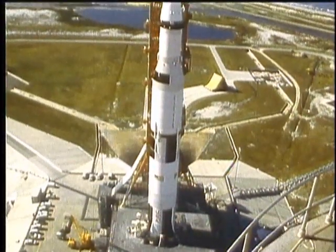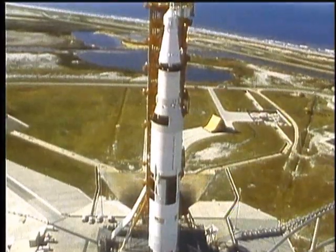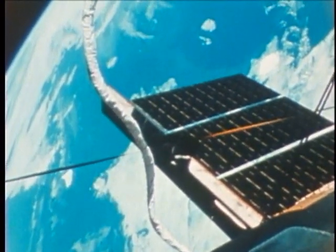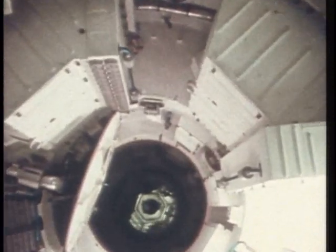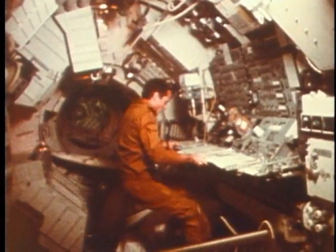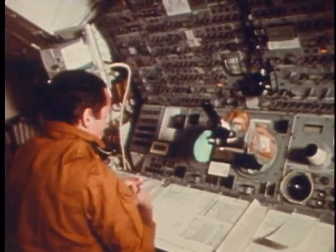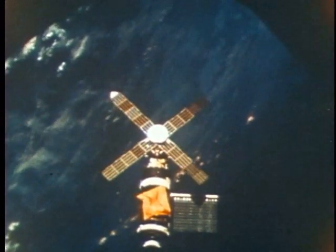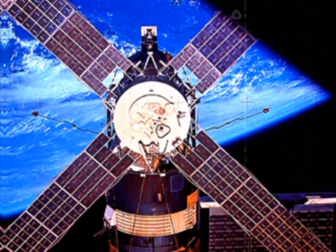The workshop was built into an empty third stage from a Saturn V moon rocket. A pair of solar wings would fold out to provide electricity for the life support and research equipment inside. The three-man crew would arrive in an Apollo capsule launched aboard another rocket. A telescope to study the sun and other instruments were mounted atop the workshop, powered by four separate solar arrays that gave Skylab a windmill appearance.